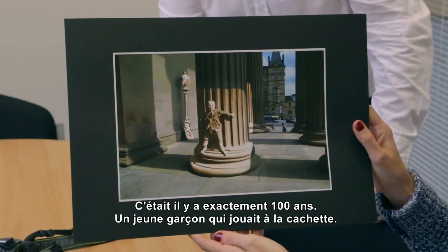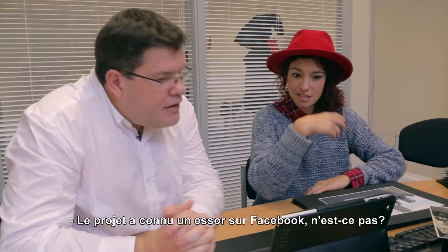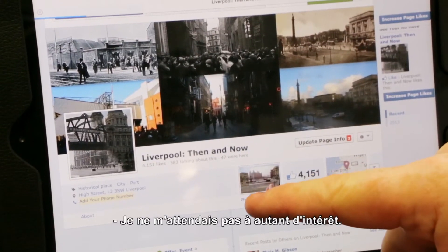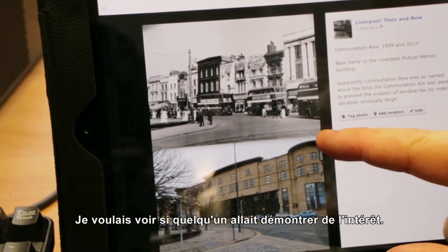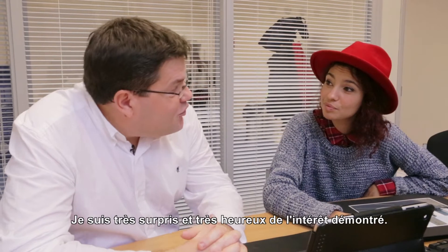That's exactly a hundred years ago, that young boy playing hide-and-seek. The project has taken off on Facebook and had more interest than I expected. In the first month I did about 600 photographs, and I thought I better do something with them and see if anybody's interested. I've been very surprised and very pleased with how much interest there seems to have been.